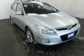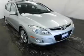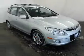Anti-lock brakes help you bring your vehicle to a safe stop. Heated seats offer comfort in cold weather. There's nothing like a sunroof on a nice day.